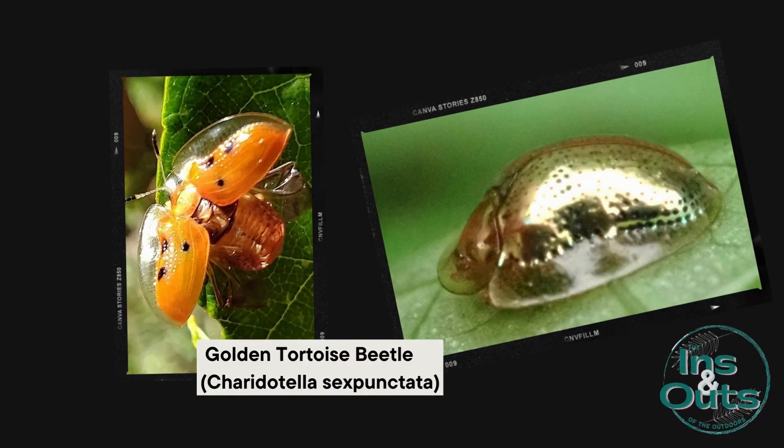The goldenrod tortoise beetle — it's a true gem among beetles. Radiant, semi-transparent, its shell is a sight to behold. As it gracefully moves along the goldenrod, its presence is a testament to the rich biodiversity supported by these plants.